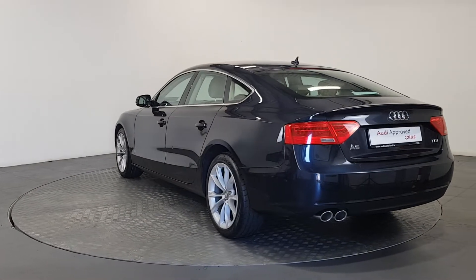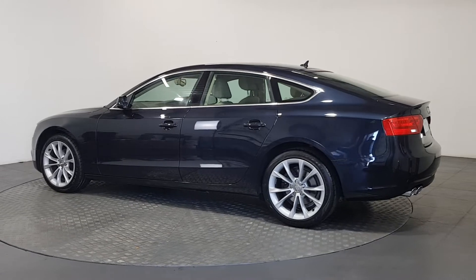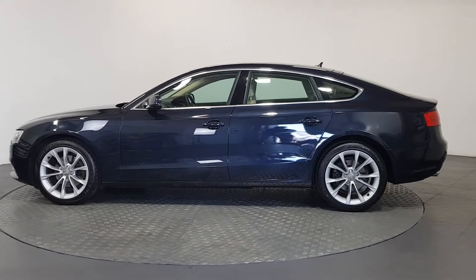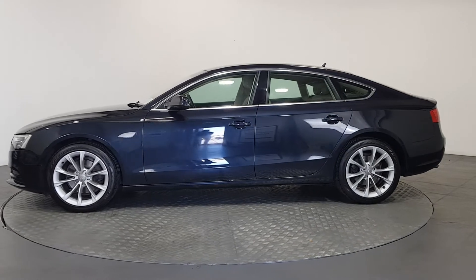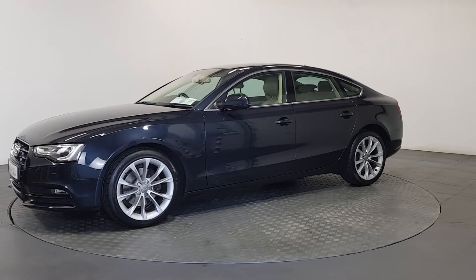As part of the Audi Approved Used program, you can rest assured that the approved used Audi you buy will have a clean and completely transparent record. All certificates such as full history checks, vehicle mileage checks, and more will be provided during this process.